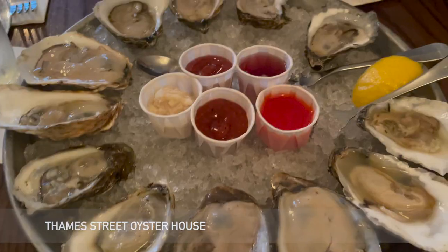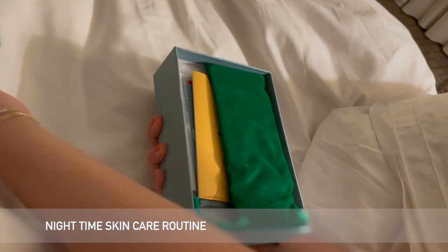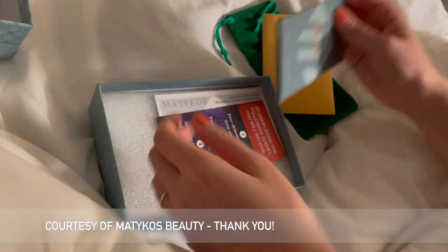For dinner we made reservations to go to Thames Street Oyster House to try out their amazing selection of oysters and lobster rolls. To end the long day, I decided to go with a nice and relaxing skincare routine from Madicos Beauty.